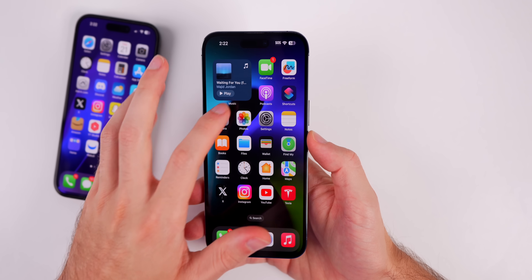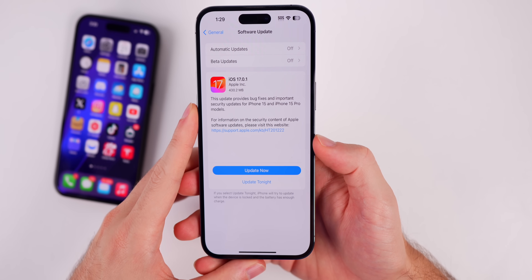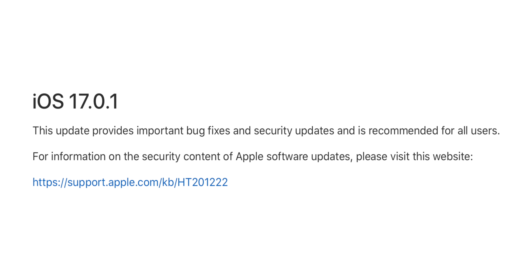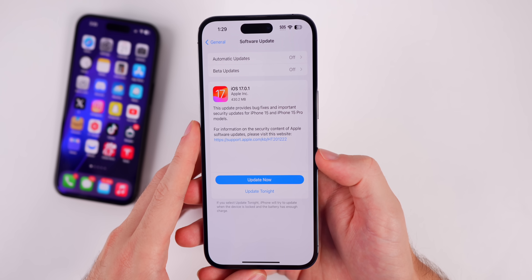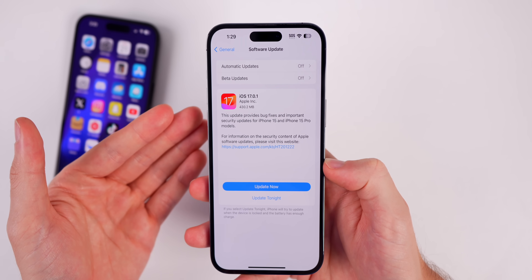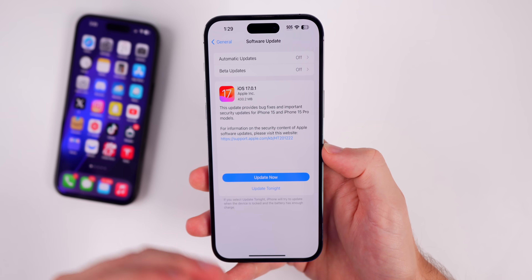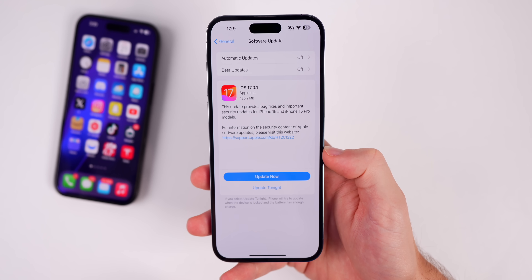Now, what's new in iOS 17.0.1? The first thing I want to touch on is the release notes — if you got this update you'll notice it says it's for the 15 and 15 Pro models. However, this is released to everybody. So this update will include bug fixes for the 15 and 15 Pros, but it contains security updates for everybody else, and that's the big reason this software update was pushed.